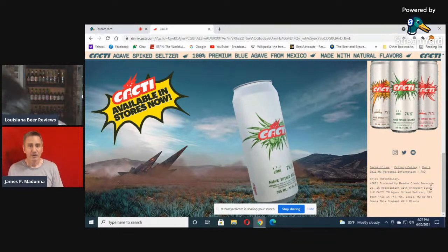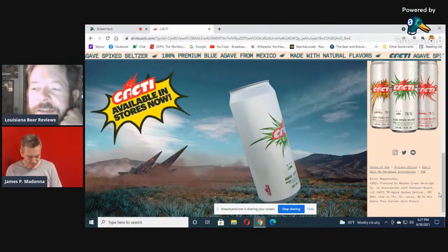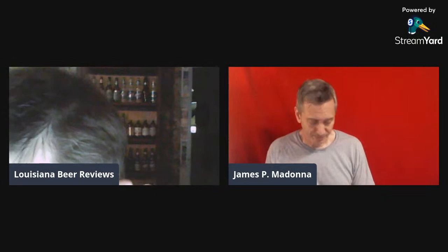Those rascals have to get their octopus tentacles into everything. It doesn't say Meadow Creek is owned by them — just says 'in association.' But you know what that's going to lead to. Anheuser-Busch probably came and said, 'We've got an offer you can't refuse.' They probably have the production ability to back it. But it doesn't say they're owned — just 'in association.'